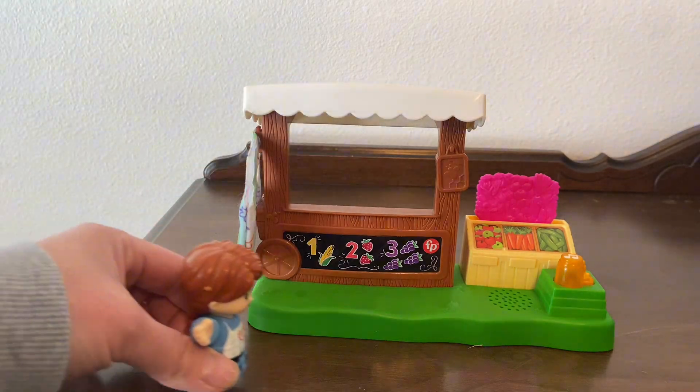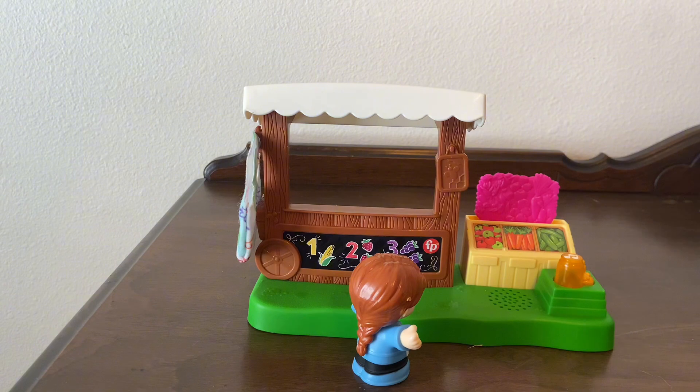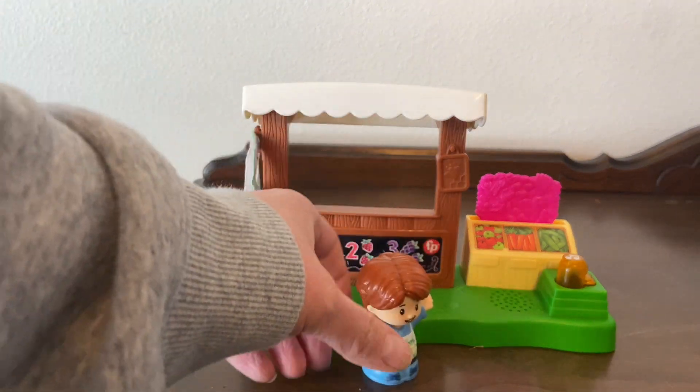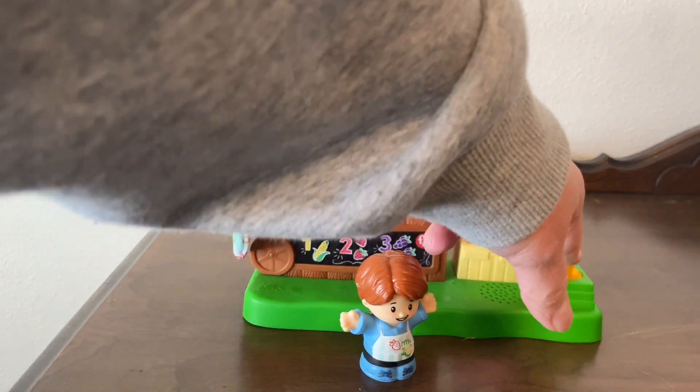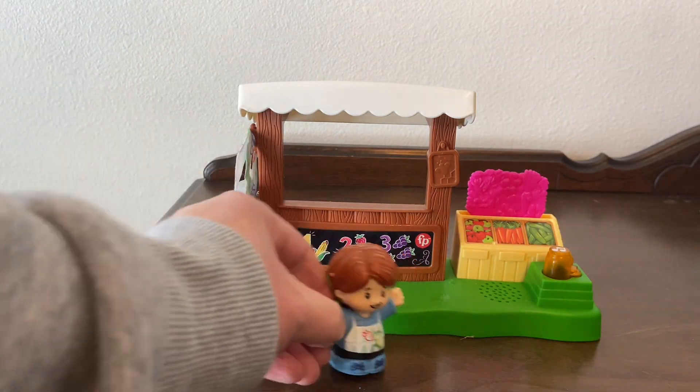We also have the Little People farm set, so this is a really fun addition to play with the farm and then also have the Farmer's Market stand. We can get really creative — have all the other Little People figurines and animals play with this Farmer's Market stand as well.